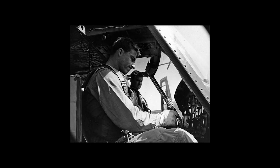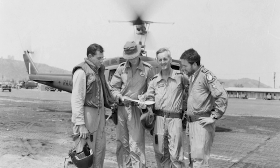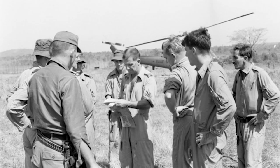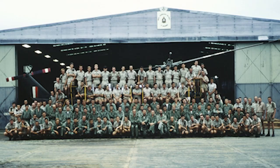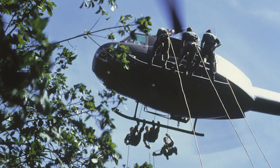Embedded in Nine Squadron for most of its deployment in Vietnam were pilots of the Royal New Zealand Air Force—16 in total—and a contingent of nine Royal Australian Navy pilots. All Nine Squadron ground and air crew rotated through the squadron on staggered 12-month tours of duty to maintain a good spread of competence. A trickle of experience was sent home to be replaced by a trickle of new crew. Occasionally tours were extended, and many served two and a few three tours.